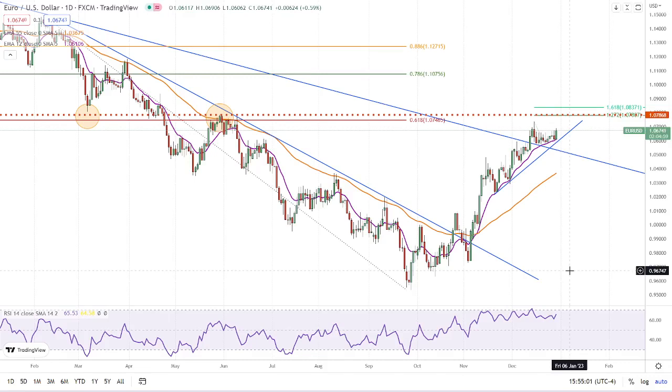Hello, traders. This is Bruce for FXEmpire. I'm going to take a quick look at the euro dollar. A couple things here to point out. Number one, we're clearly in an uptrend.